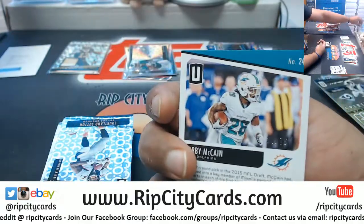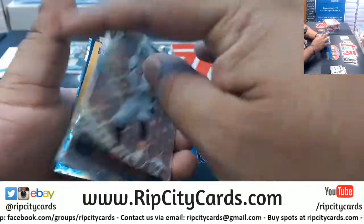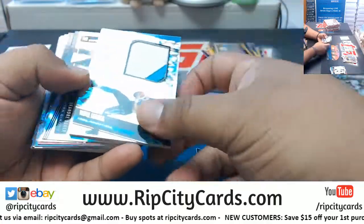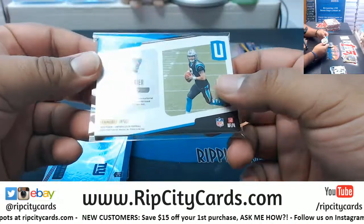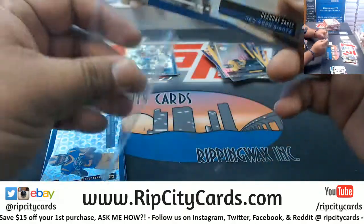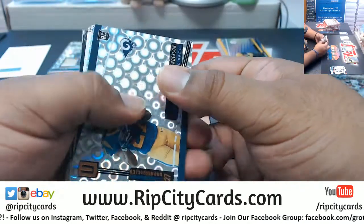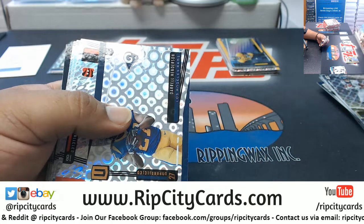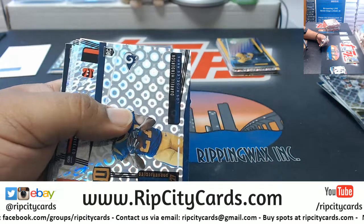Bobby McCain, Dolphins, to 75. Will Greer with the sneaky three-color patch there, very nice looking card, numbered to 75 for the Panthers. DeAndre Baker, Giants, that's the 150. You can always look up the release calendar and see what's going on there — they have the sell sheets on there and everything, so knock yourself out.